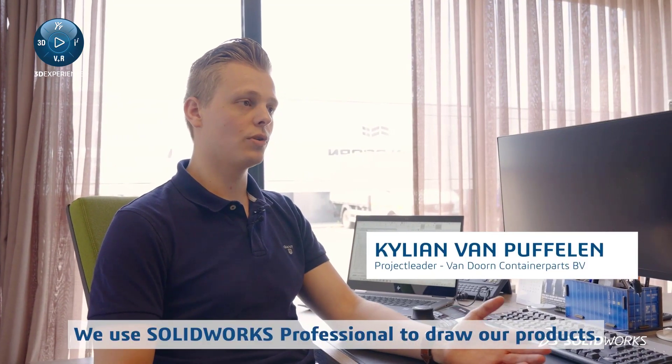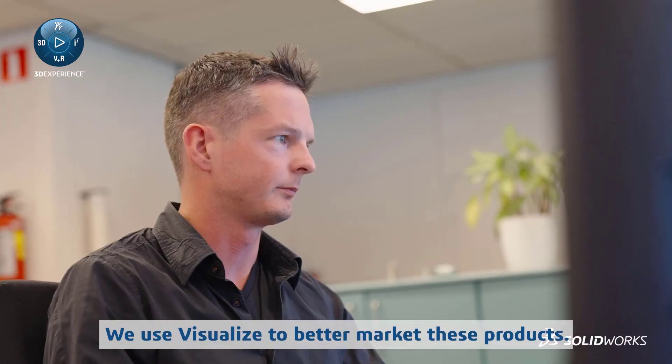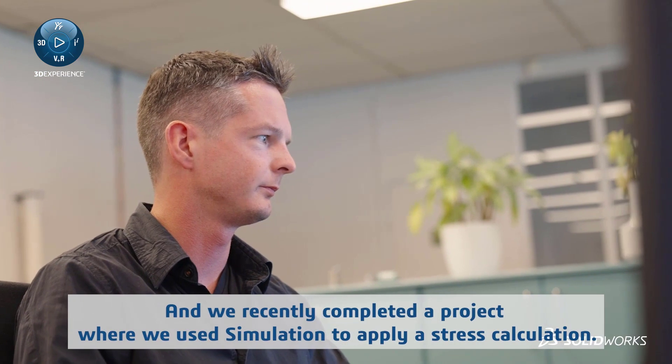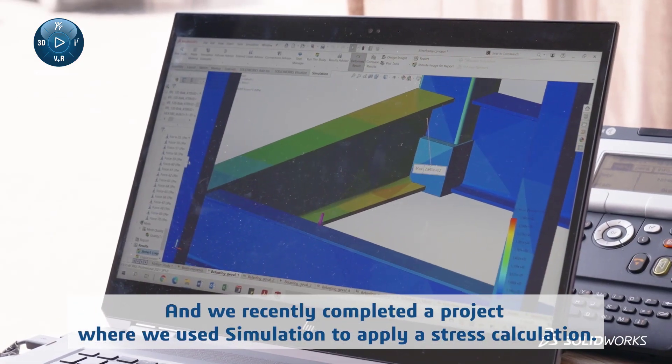We use SolidWorks Professional to draw our products. We use Visualize to better market these products. And we recently completed a project where we used simulation to apply a stress calculation.